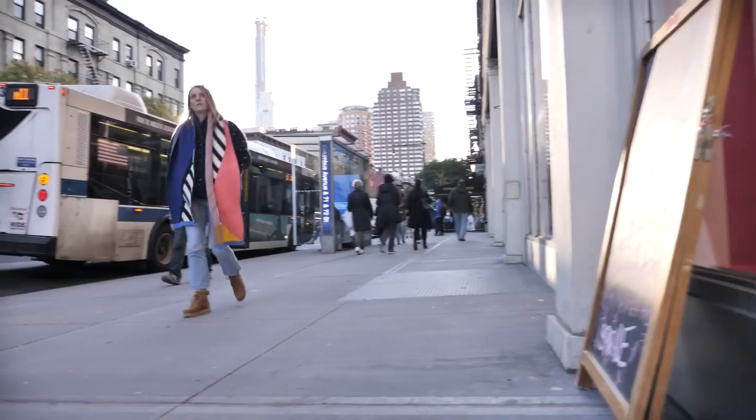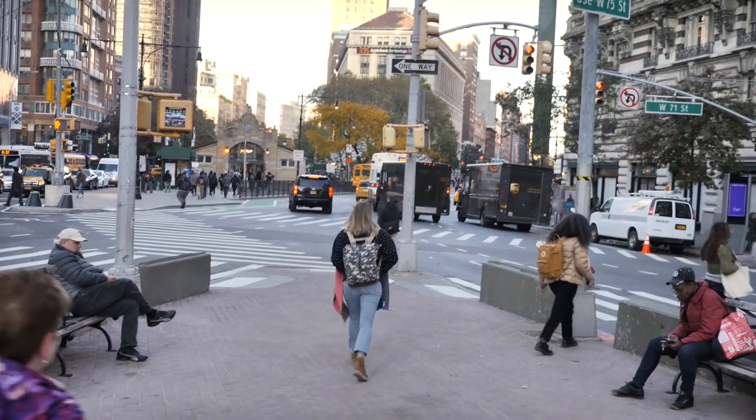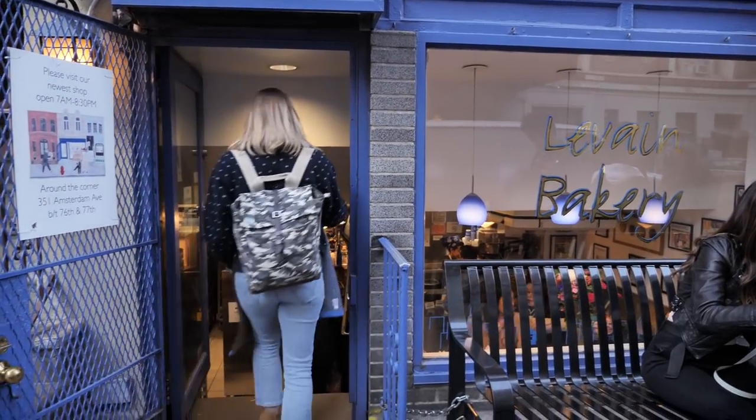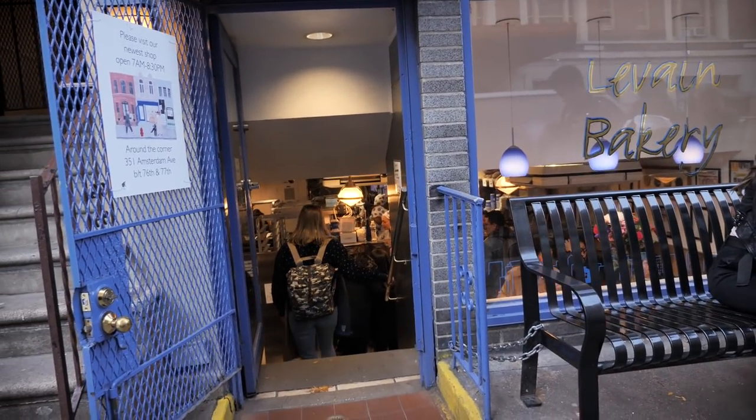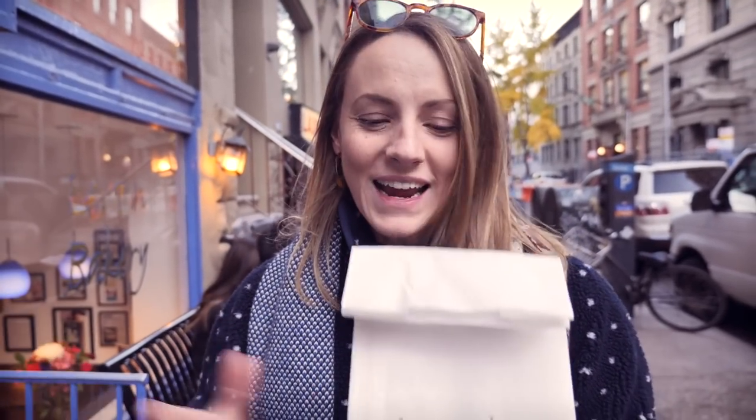We've got one final bakery left on our New York bakery tour, and we're going to go to Levain Bakery for some kick-ass cookies. It's a little bit up north — we're going to the Upper West Side. But it's totally worth the trek. I've got my cookies, they smell incredible. The whole street just smells like this bakery and they're warm. I can't wait to eat them. But Central Park is literally two blocks this way, the sun's still up — let's go eat cookies in the park.